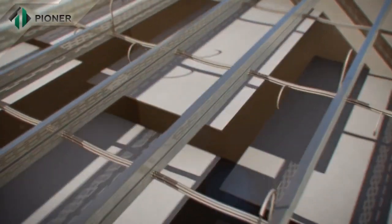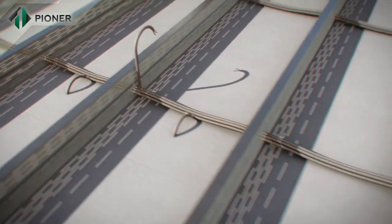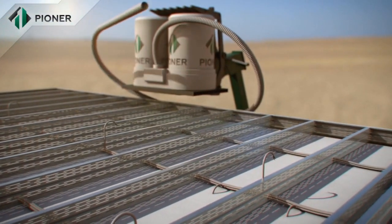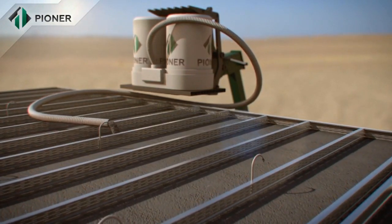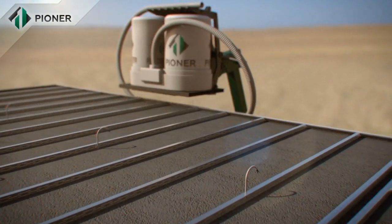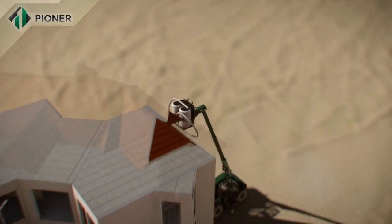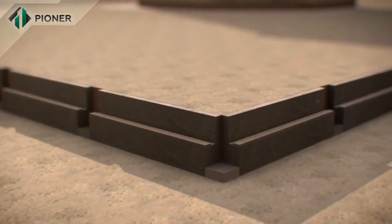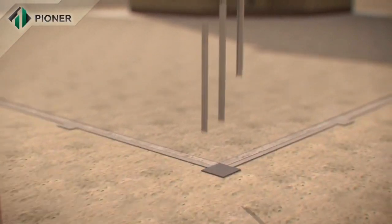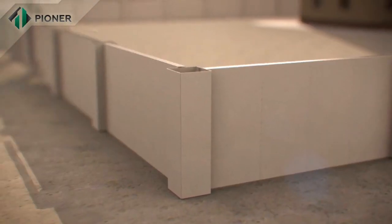Horizontal slabs and flat roofs fixed by pioneer technology are mounted in a way similar to that for vertical walls. The panels are fixed to a metal frame and the pioneer mix fills up the space and rises to the required level. Pioneer technology also allows for building a fence around buildings in the quickest possible time.